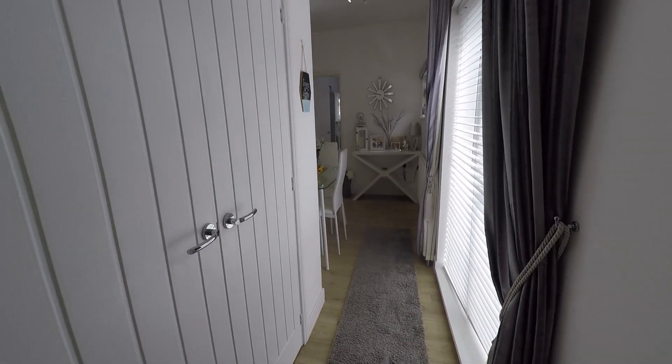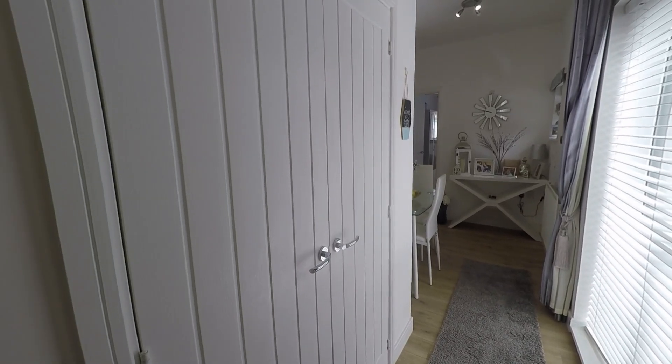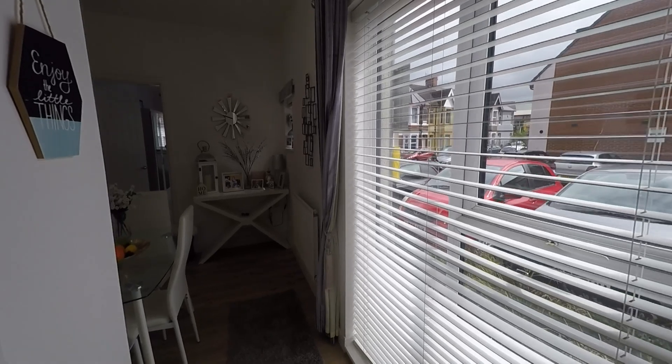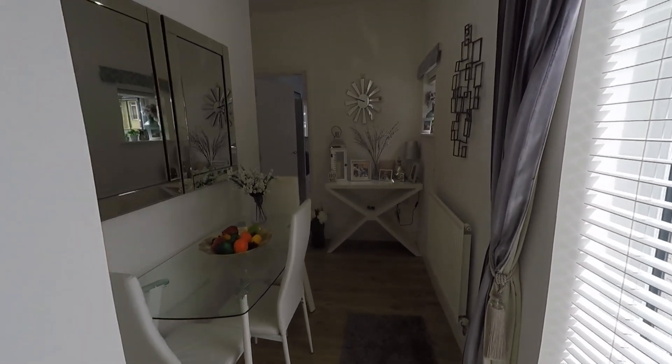So we're starting off in the hallway of the property. To my left you can see that we've got storage just through there. We've got the large windows just to my right here letting in lots of natural light, and just to the front of the property we've also got one allocated parking space.